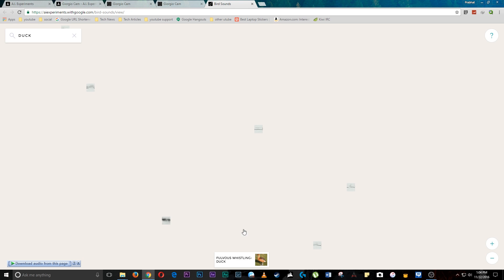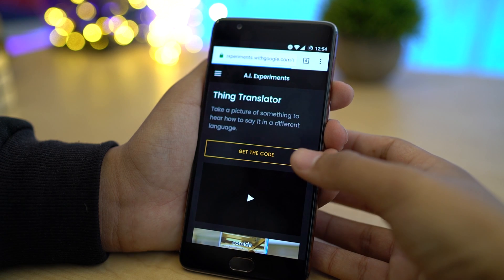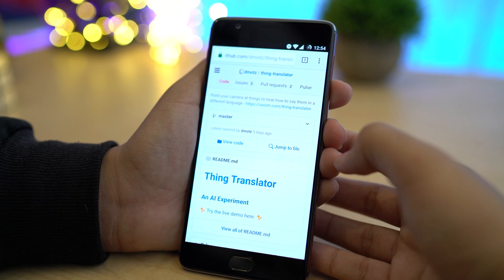Next there is a collection of more than 14,000 bird sounds that you can hear. Just launch the experiment on a desktop and you can hear 14,000 unique bird sounds. If you want a specific sound you can search for it in the search bar. You can also check out some other cool experiments like the Thing Translator, AI Duet, and so on.